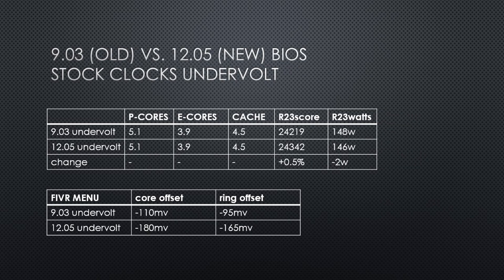Comparing this undervolt with the undervolt in BIOS Revision 9.03, which I showed in a previous video, power is within 2%, but the voltage offset values are much different. For the new BIOS, I needed an additional negative 70 millivolt offset to get values closer to the old BIOS. This shows that you need a much bigger voltage offset in the new BIOS when compared with BIOS version 9.03.